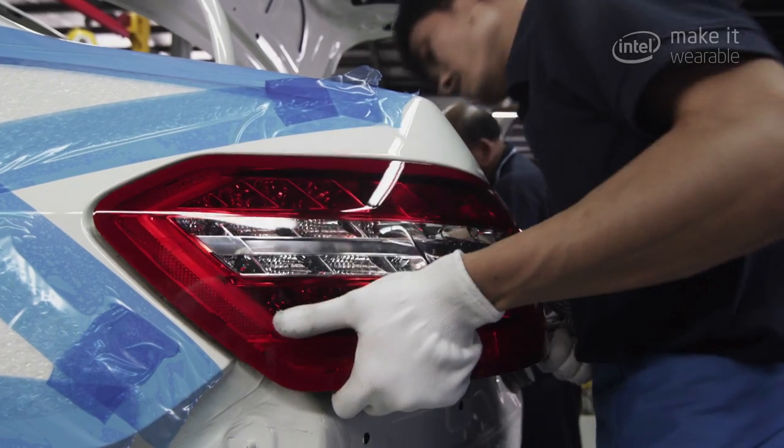I worked in the car factory, and I remember that they all have gloves in production, so this would be a good point to start with a wearable device.